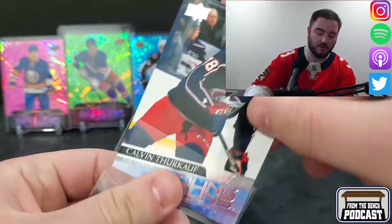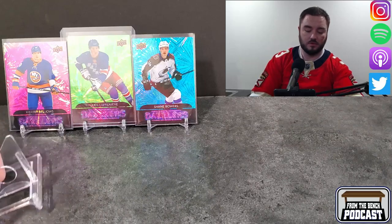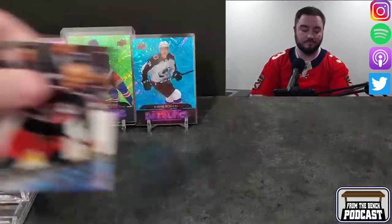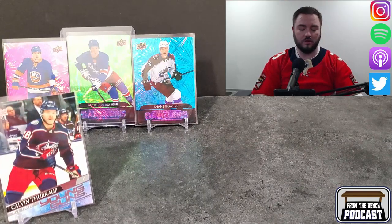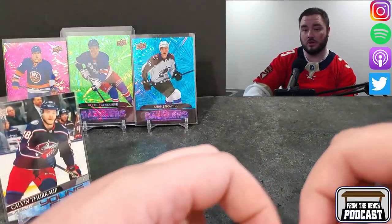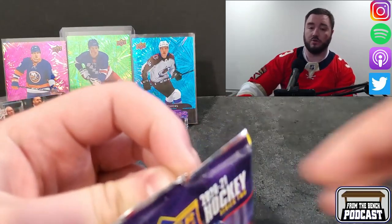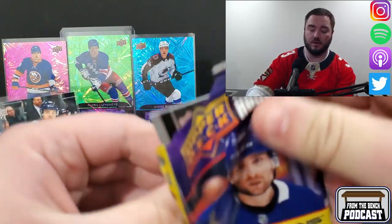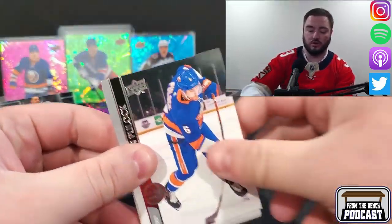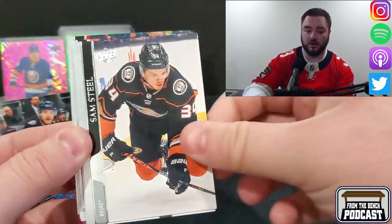Trying to figure out what this guy goes with — does he go with a Stutzl, does he go with a Kaprizov? I don't know if they still do that. I know that's what it used to be — they used to have print runs, so if you get a certain player like McDavid or McKinnon, you should be expecting to see the good young gun coming up later.